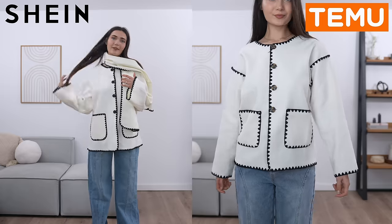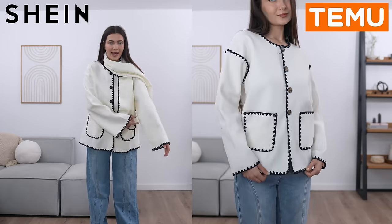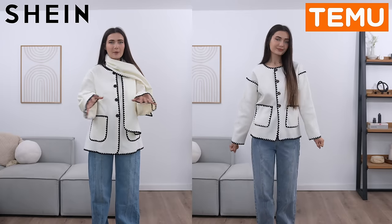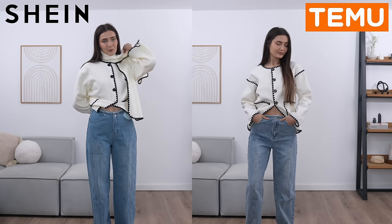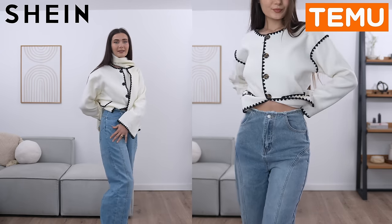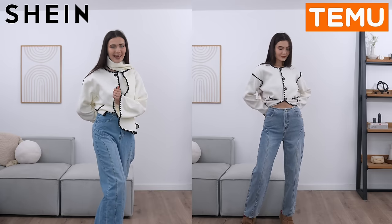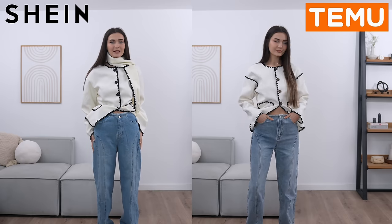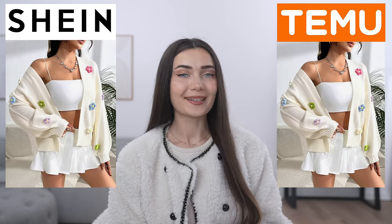The biggest difference with the jacket is the sleeves — so wide on the Shein version, whereas the Temu one had way less fabric and was smaller. The Shein version is also way longer. As for the jeans, they're super baggy just like the Temu ones. The color I definitely prefer the Temu ones. I like that the Shein jeans have double the stitching — Temu got a bit lazy. Overall the quality is better on Shein but I just prefer the Temu color.